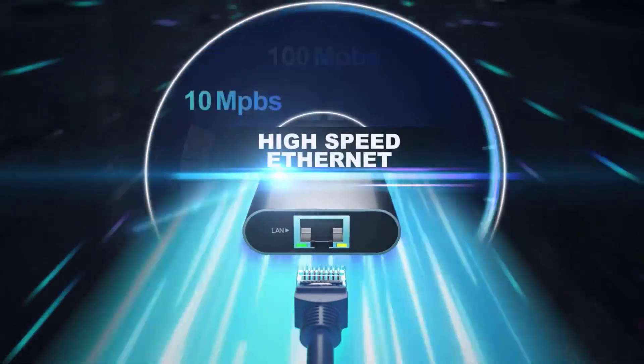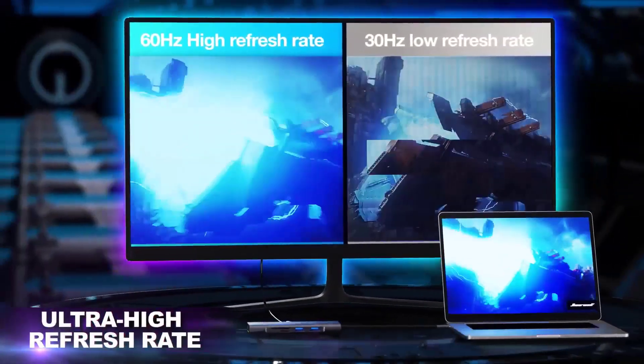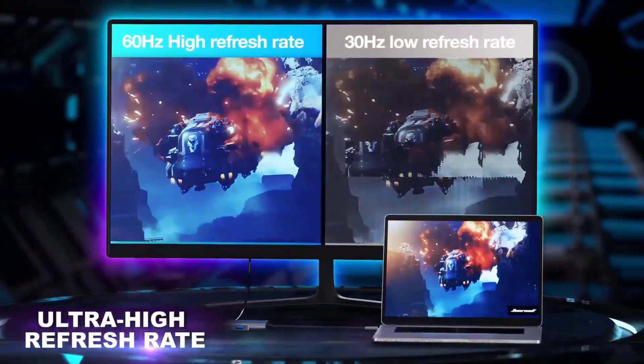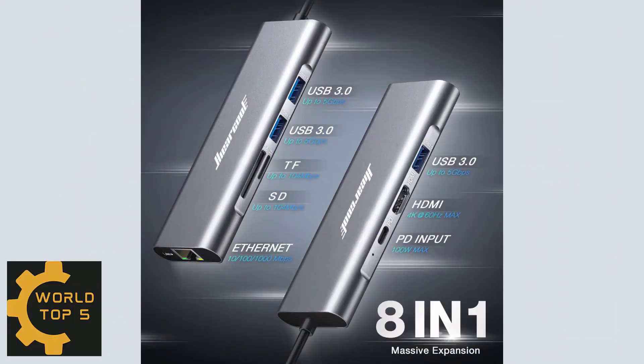No more lag — ensures you won't miss a second whether in an online meeting or gaming. Always be ready to face a new challenge. The 10/100/1000 Gigabit Ethernet port provides a solid network connection instead of spotty Wi-Fi when surfing online.